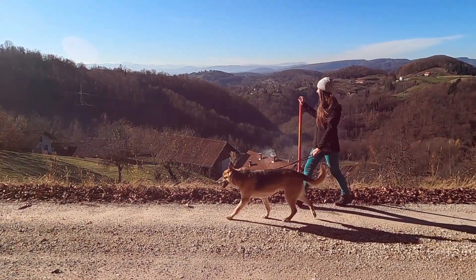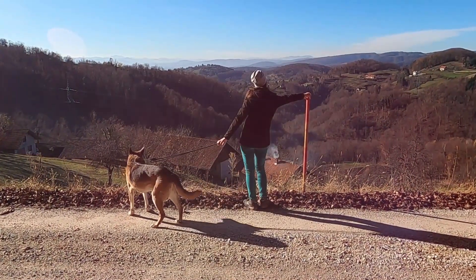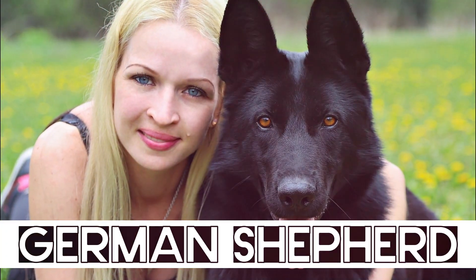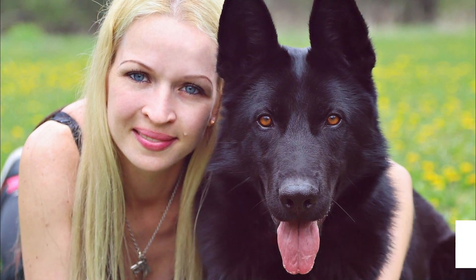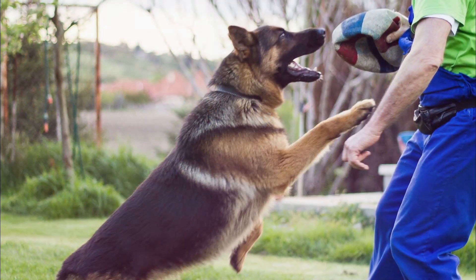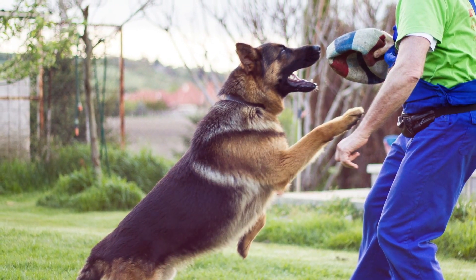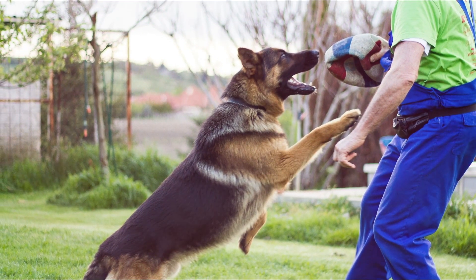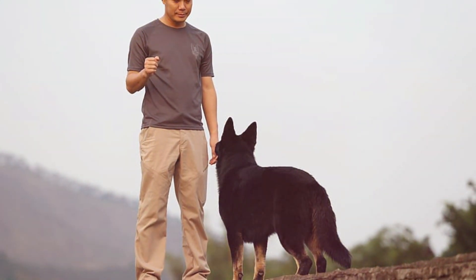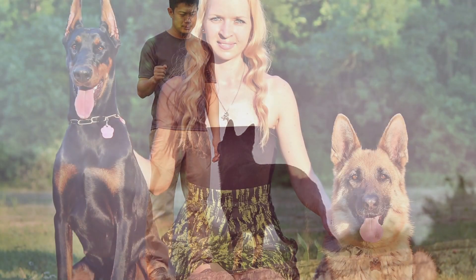Some of them are great family dogs, maybe others are not, but in this video we'll explain everything you need to know. First we'll start with the German Shepherd — one of the most popular dog breeds for good reason. They are intensely loyal, hyper smart, and a dog breed that will not leave your side no matter what. They're great at taking direction and will protect you and your family at all costs.